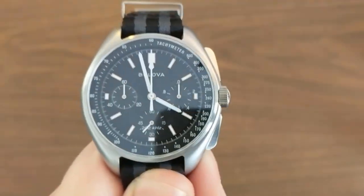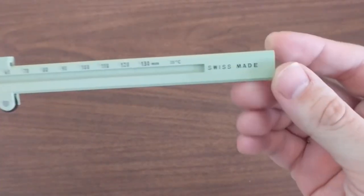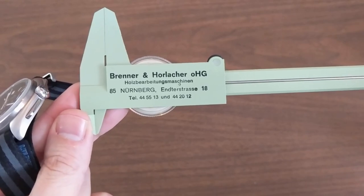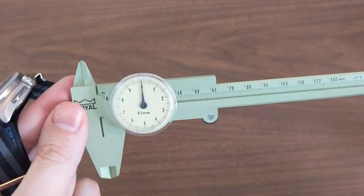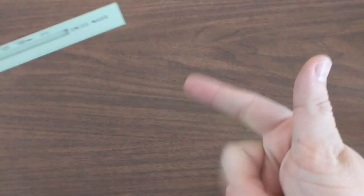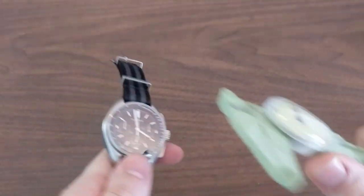We're going to start right off with the dimensions. Check this out — the Royal Swiss-made calipers endorsed by two old-school German woodworking equipment technicians. This is the most precise tool on the planet. There are seven layers of precision. Swiss-made calipers, old-school German woodworking equipment technicians. Amazing.